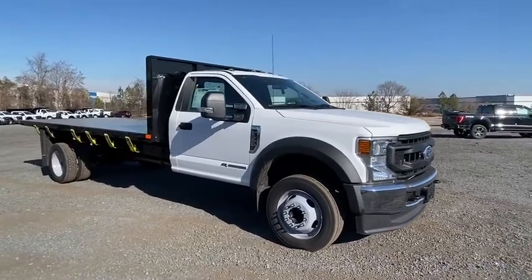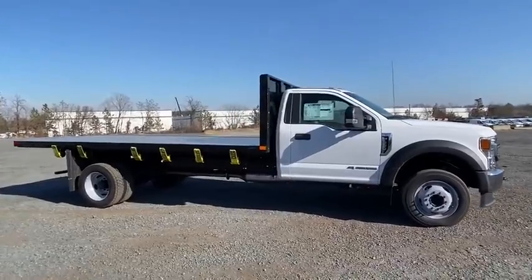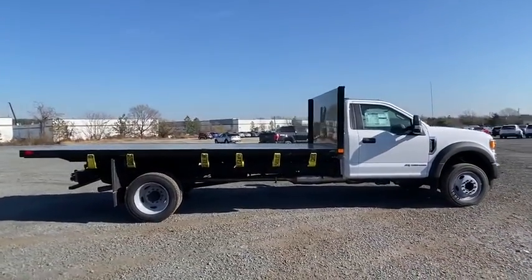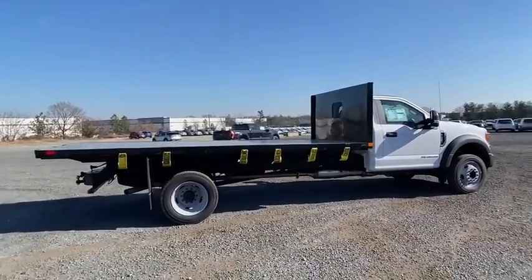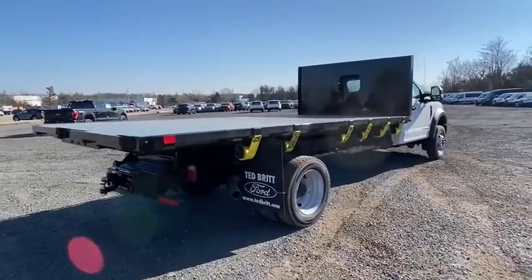We are pleased to show you the 2020 Ford F-550 Super Duty. The Ford Super Duty F-550 is a real work truck built with Ford tradition for reliability, safety, and comfort. This heavy-duty work truck is ready to tackle the most demanding job.